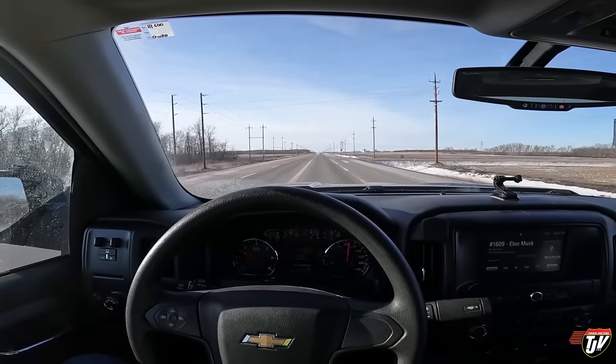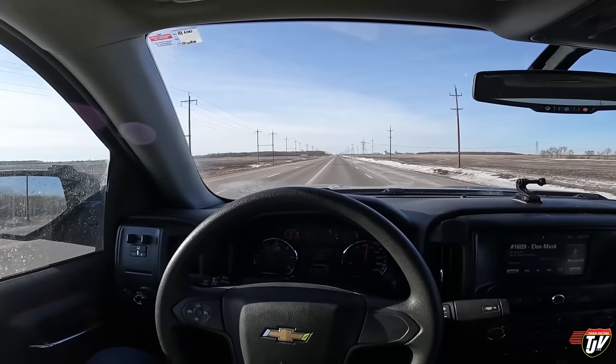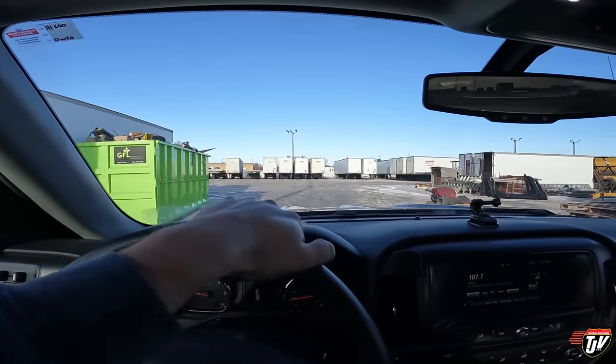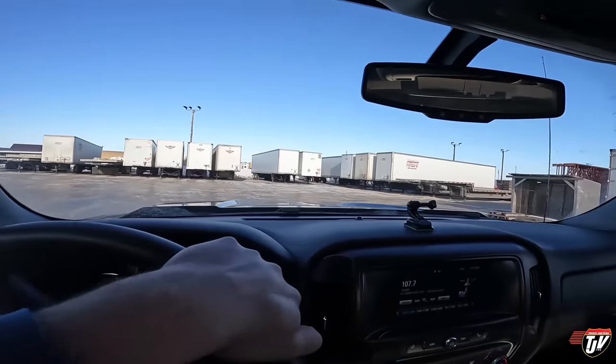We're going to be driving a Kenworth T680 — a nice big blue one, Unit 42. It's a dark hole truck. It's different getting here when the sun is in the sky. It won't be in the sky for long, so better make the most of it.